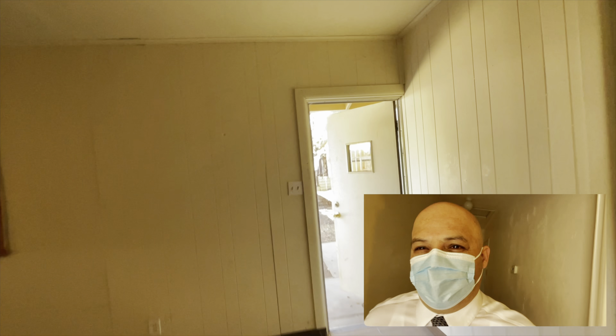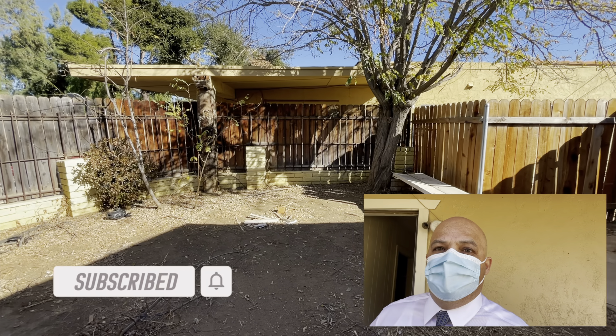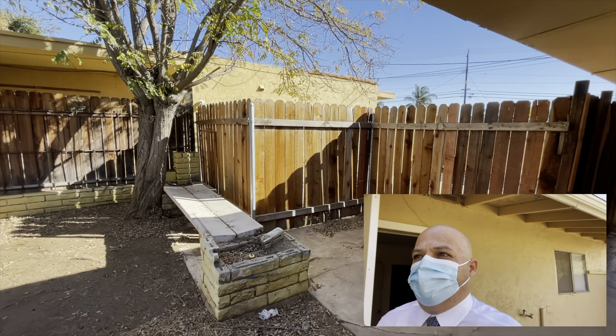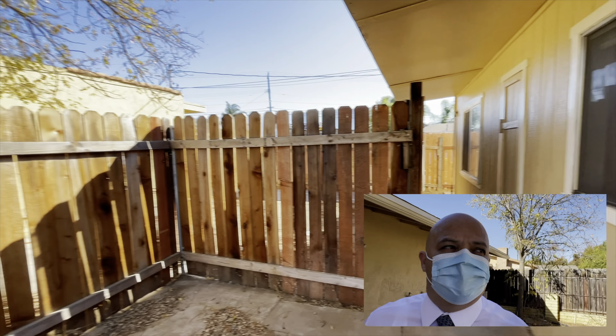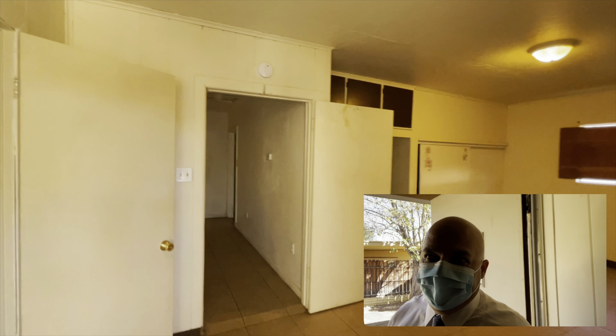This is the backyard. One of the things that suffers in multi-units is privacy — you're next to somebody, on top of somebody, below somebody, or attached to somebody. With this one, it's two units that are separated and fenced in, so you have privacy. You have a little backyard, and the back unit has its own private space. That's a big plus.